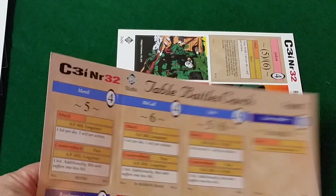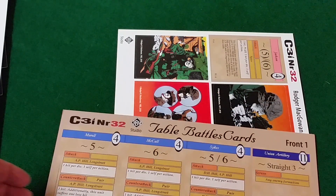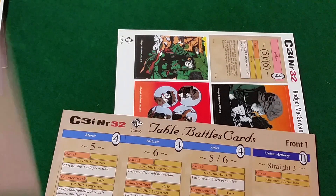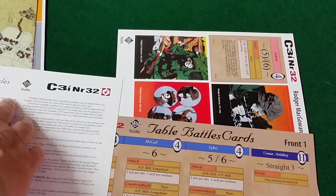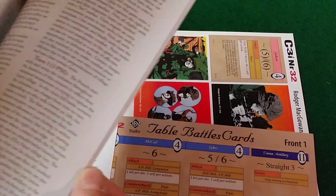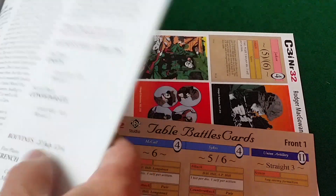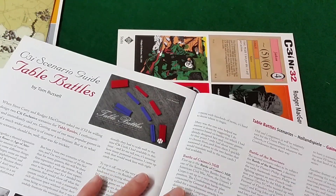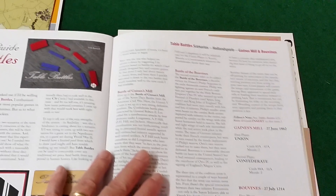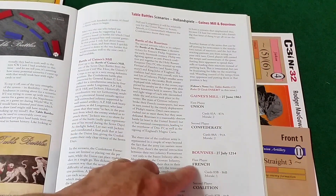You've got cards which are punch-out style. You have a Civil War battle and a Thirty Years War battle. The specifics — the actual battle information — are included towards the back of the rules in the C3I magazine: the Battle of Gaines' Mill and the Battle of Bovines.